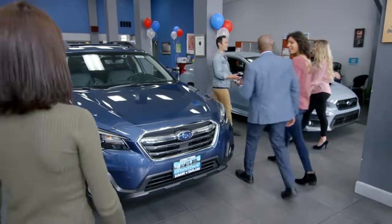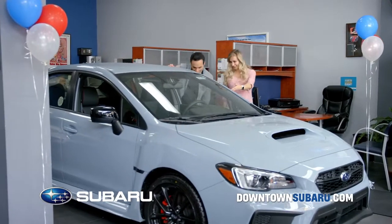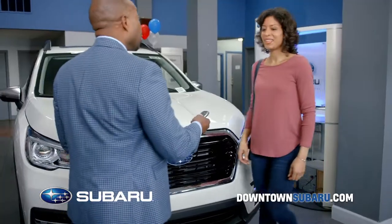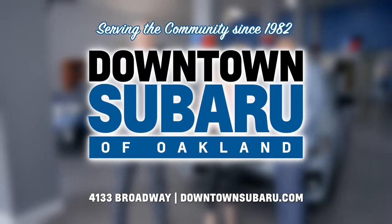These are just a few of the all-stars you'll see at Downtown Subaru of Oakland. And with the huge inventory, you'll be sure to be matched with a car that's right for you. Your hometown team, Downtown Subaru of Oakland.